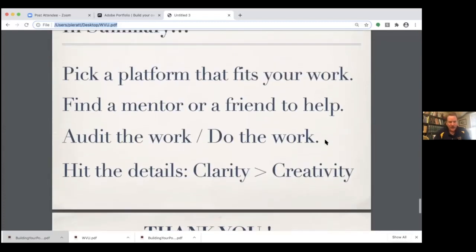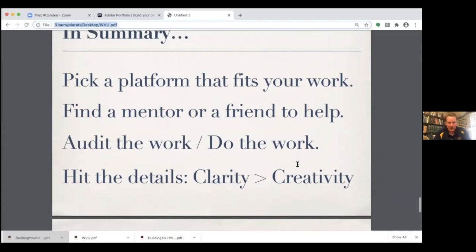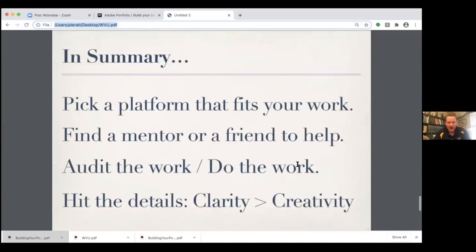So that was the summary: pick a platform that fits your work, find a mentor or a friend to help audit the work, do the work, and then hit the details — clarity and creativity. You've got LinkedIn, Medium, and Adobe Portfolio as three good options, along with what Erin shared. We've got about 20 minutes for questions, and I'm sure Erin and I can find other things to talk about if needed.